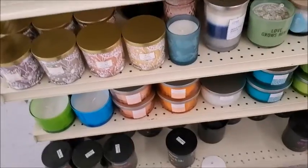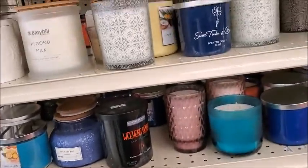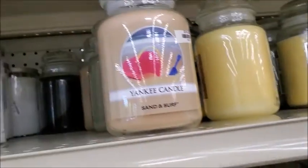There's a lot of candles here. There's a Yankee candle for $15 — that's about how much they usually are.